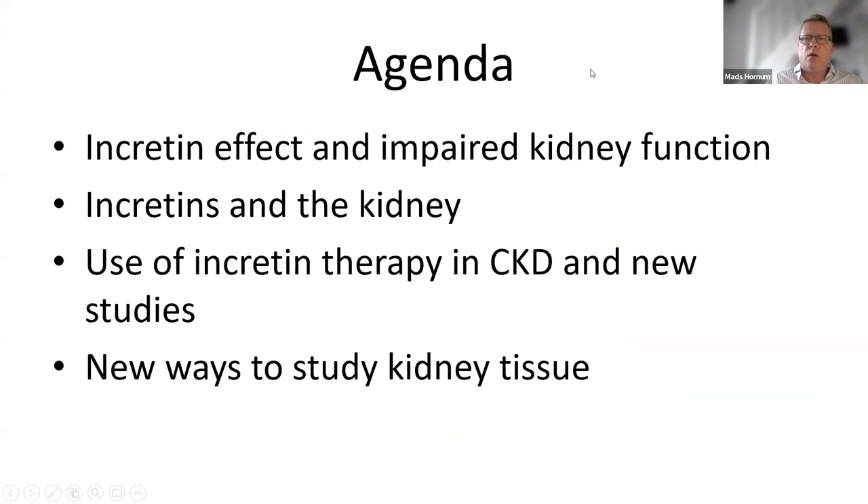I will go through this agenda. I will talk about the incretin effect and impaired kidney function, incretins and the kidney, use of incretin therapy in CKD, new studies of the use of incretin therapy in CKD, and finally I will demonstrate new ways to discuss and study kidney tissue.